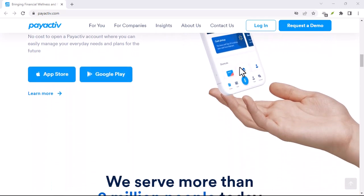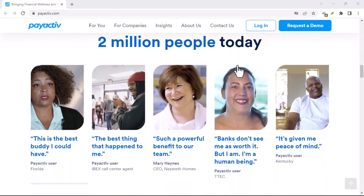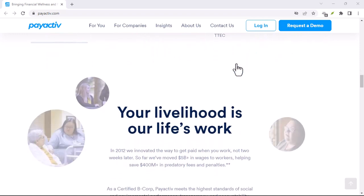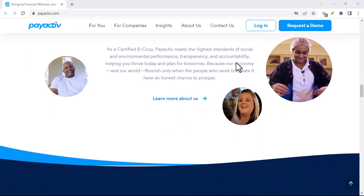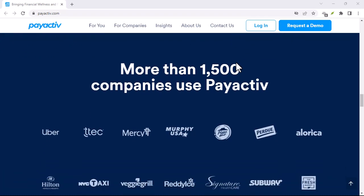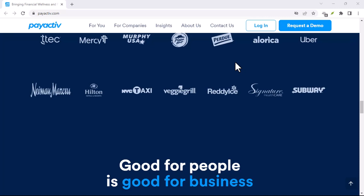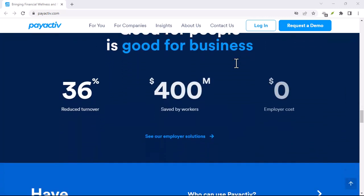That's it — you've successfully closed your PayActive account. Congratulations on decluttering your digital life. Just a heads up: while your account might be closed, it's always a good idea to keep an eye on your bank statements for a while. There could be a lingering fee or a pending transaction that shows up later. If you see anything suspicious, contact PayActive directly to clear it up. Thanks for watching and until next time.